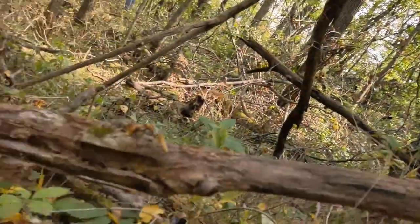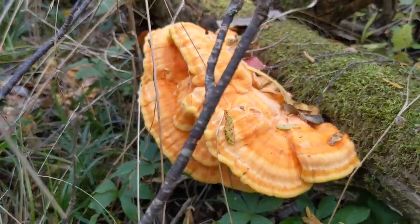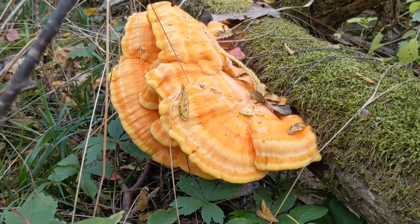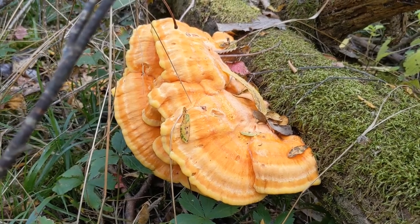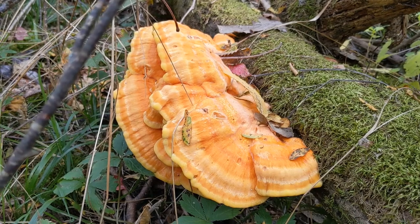Mushrooms are popping, fall's here. Hit that like button if you enjoyed the hunt, hit that subscribe button if you want to see some more — either way, thank you so much for watching. We'll catch you on the next one guys. Look at that, beautiful. You can hear Josh tromping around out there looking for some more. All right guys, Tommy signing out, thanks again.